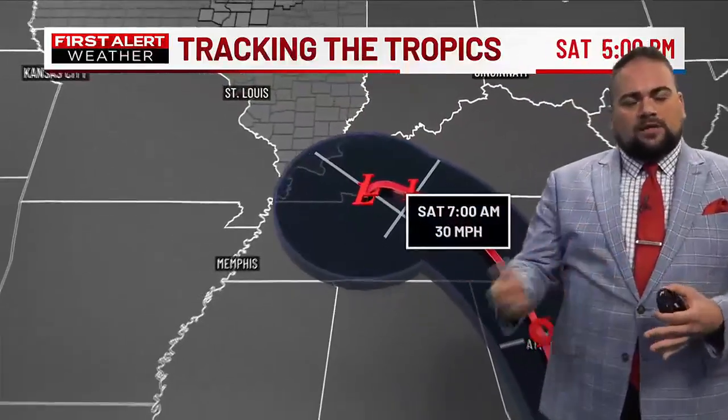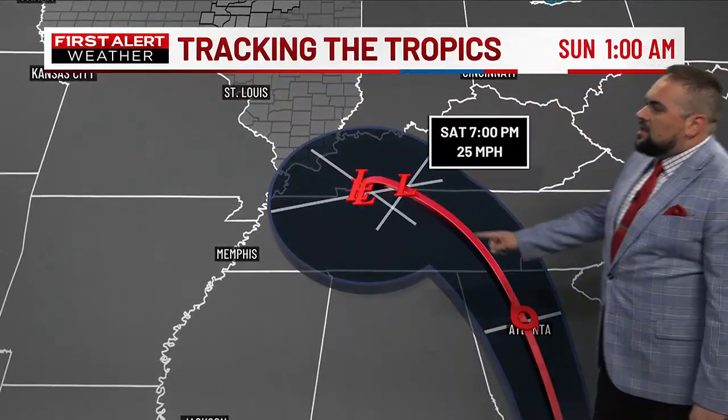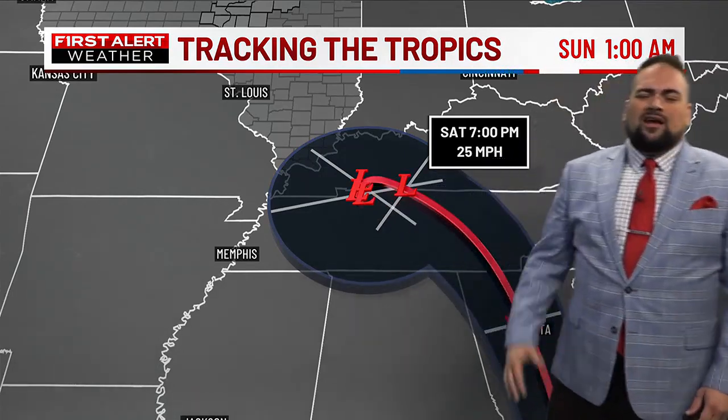It then moves onshore inland. It stays a hurricane, actually, for some time — a tropical storm over Atlanta. Then it kind of stalls out here into areas like Paducah, Kentucky, and also into Louisville as well.